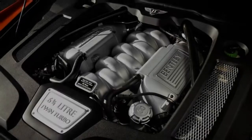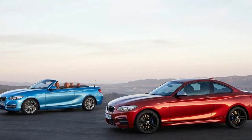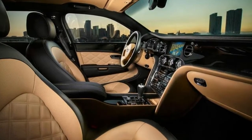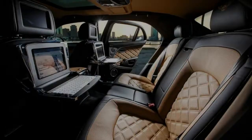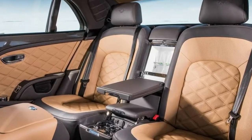Flatten the right pedal and the rear squats on its 21-inch wheels, the nose rises like a speedboat's bow, and the $3,330 Flying B hood ornament becomes the rifle sight guiding your direction. At a low 4,500 RPM redline, the eight-speed transmission slides into the next gear with train-like momentum building. Bentley claims the Speed is 0.3 seconds quicker to 60 mph than the standard Mulsanne; we estimate the Speed will do it in 4.7 seconds.